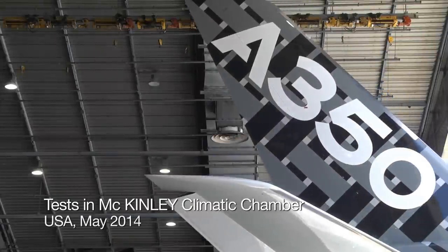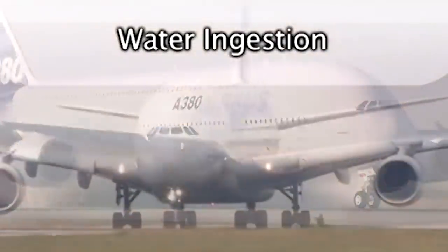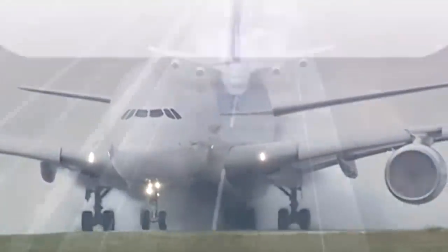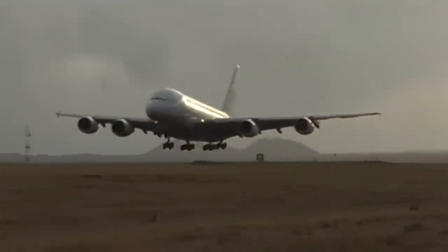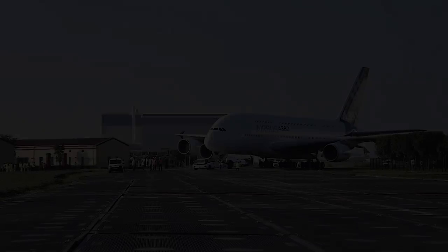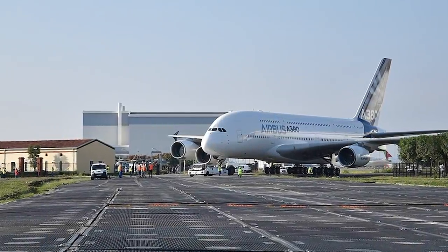The first A350 continues flying as a testbed. The very first A380 is marked as a testbed that is currently stored at Toulouse. It should be noted that the second A380, MSN002, was also used as a testbed for several years. Following this, it was preserved and moved to Aeroscopia in Toulouse.